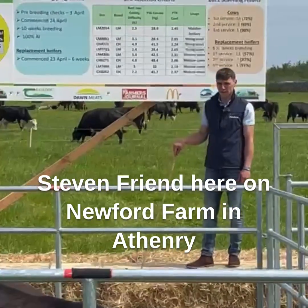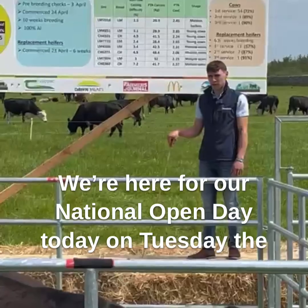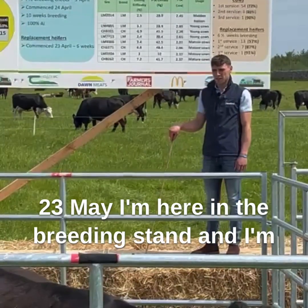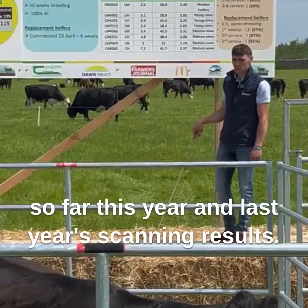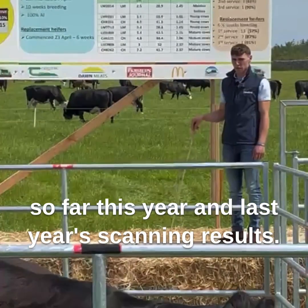Stephen Friend here on Newford Farm in Attenray. We're here for our National Open Day today on Tuesday the 23rd of May. I'm here in the breeding stand and I'm going to give a quick overview of the breeding season so far this year and last year's scanning results.